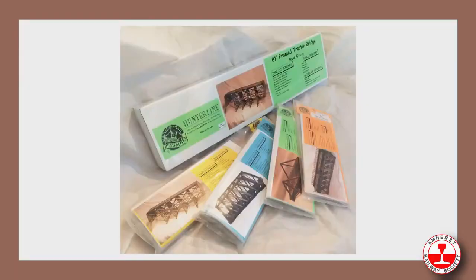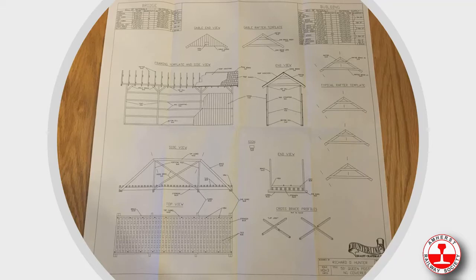This is what our kits look like — we have them color coded. N is orange, HO is blue, S is yellow, and O is green. We also suggest using S for O-30 because the NMRA specs are exactly the same for those scales, so we do promote that.